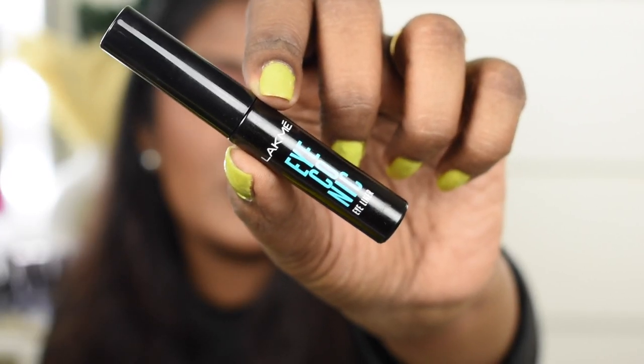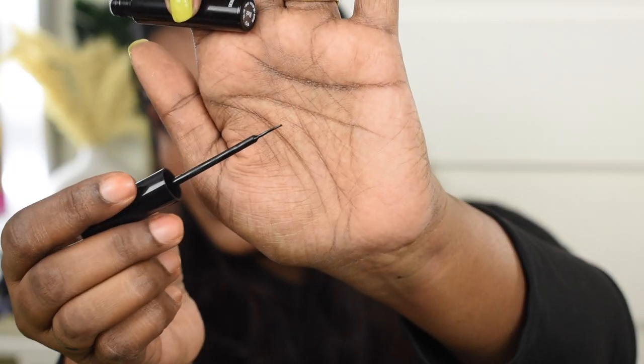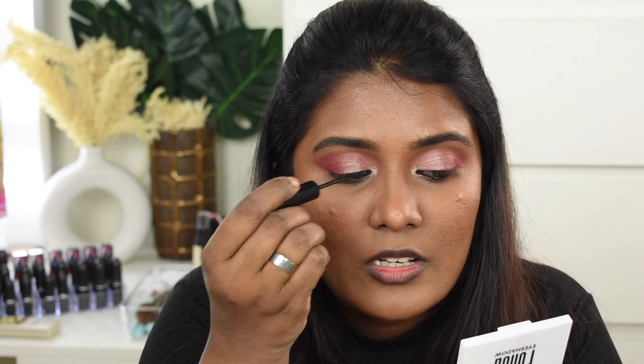For eyeliner, I'm using the Lakme Iconic Eyeliner. I really love how this one works — it has a very thin, flexible tip so you can draw very thin lines. If you're struggling with thin lines, I'd highly recommend this, along with the Maybelline Colossal Eyeliner, which also has a very thin, flexible tip. I'm going to draw a very thin line right near my lash line.